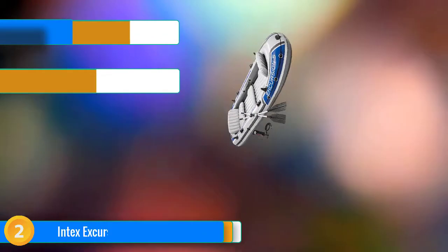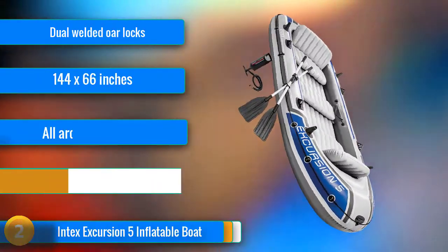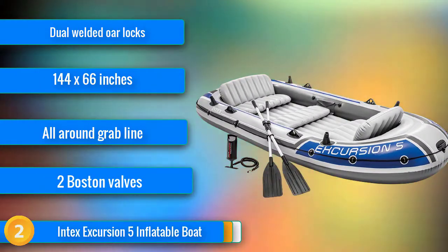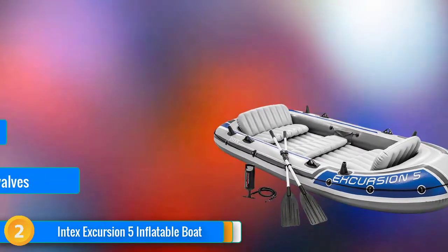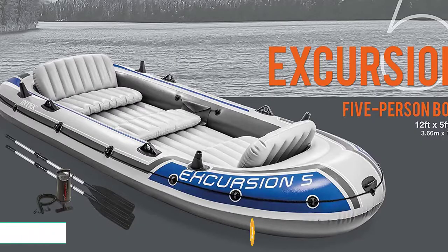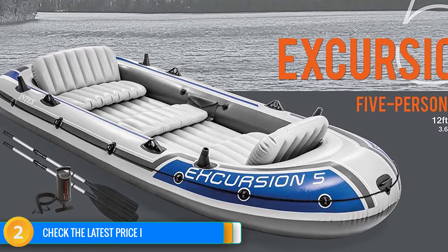At number two, those who enjoy nice relaxing times on the lake with a family or a few friends are going to really enjoy the Excursion 5 boat. Sure, you won't be able to take it down the Colorado, but it's not far removed from being able to do that. It has a nice firm feeling to it when fully inflated and is very stable even if things get a bit choppy. But it's the four integrated rod holders that really tell the story of what this inflatable boat is all about.